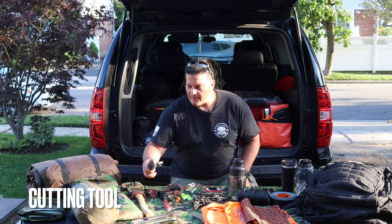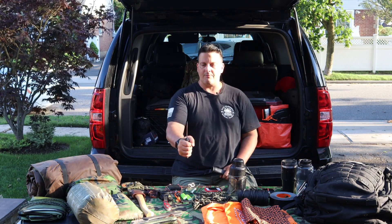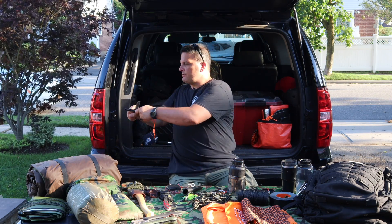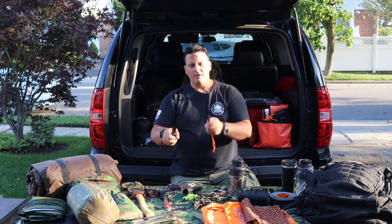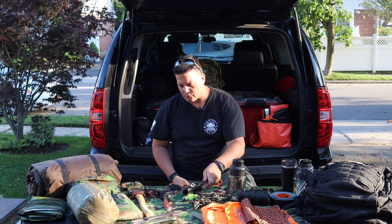The first C of survivability is a cutting tool. In my kit, I have a full tang knife, meaning the blade and handle are all one piece with a good sturdy grip. It's a high carbon steel blade with a Scandinavian grind — that's just the angle of the edge. The spine of the knife is at a 90 degree angle so you can scrape a lot of material off your ferrocerium rod, which we'll talk about in a minute.